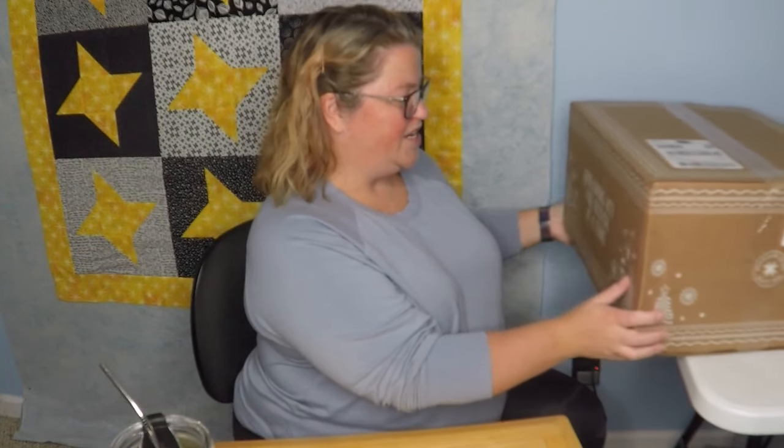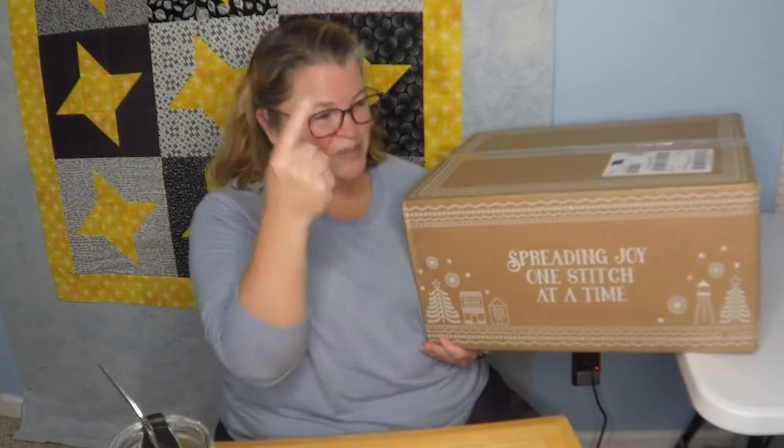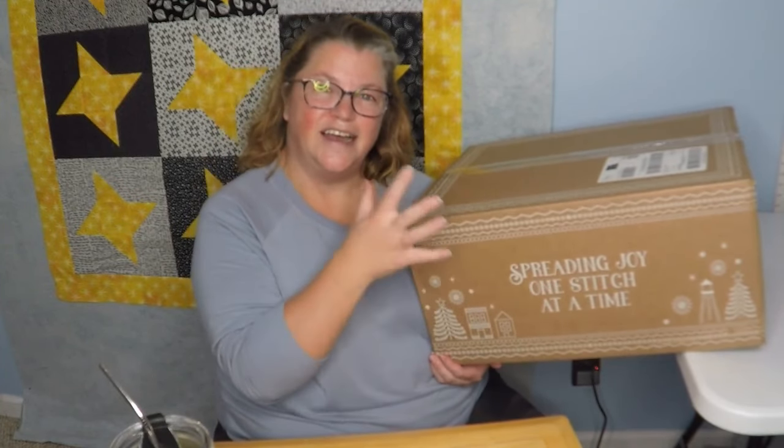All my free time has been spent sewing and gathering supplies and materials and things like that. So I got this box on Tuesday, but I could not wait any longer. And I don't know if you know what this is, but this is the Missouri Star Advent Calendar.